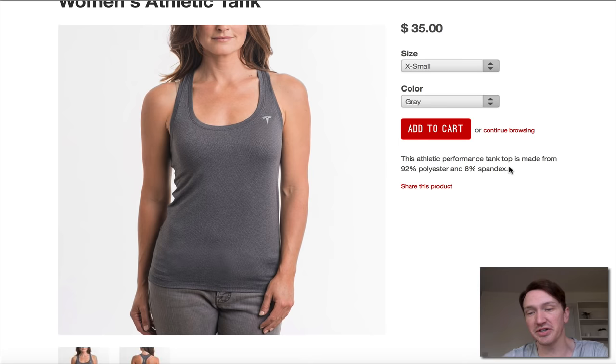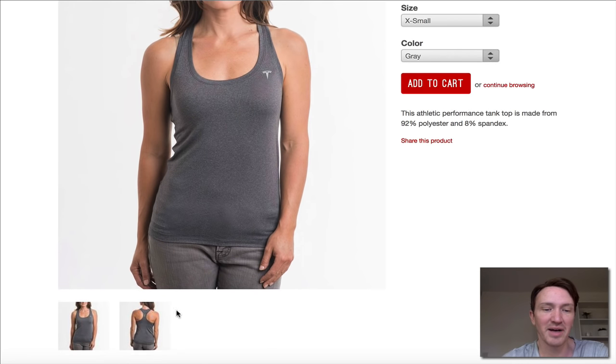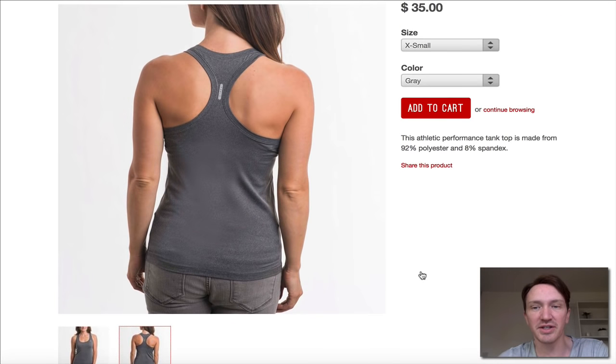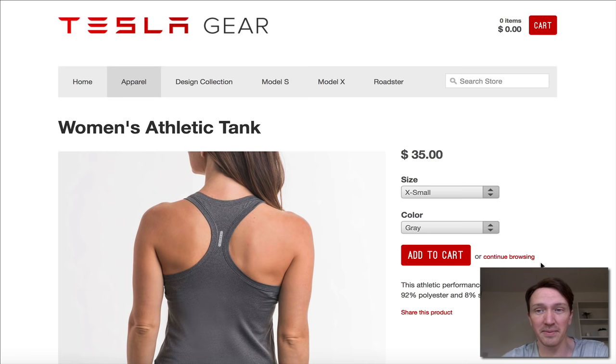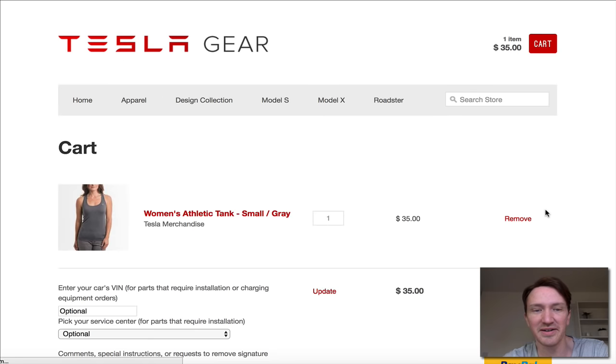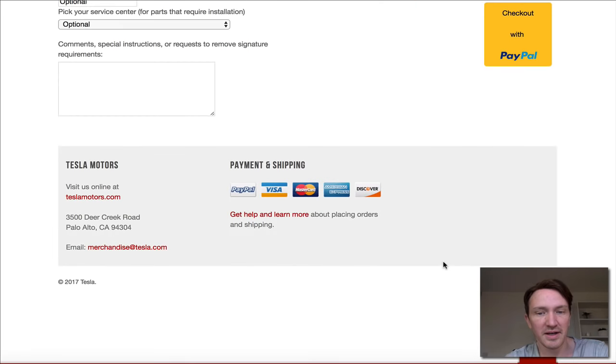But this is the beauty of it. You could make a big description there saying how the garment is double-stitched to perfection and handcrafted in a factory in Michigan in the USA, or you could just do what they've done: 'This athletic performance tank top is made from 92% polyester and 80% spandex.' They make no attempt to sell this product. It's like Elon Musk has gone to his web guys and said, 'Can we just get a website up by tomorrow?' And this is the result. Basic cart, checkout, PayPal. That's Tesla — a massive company built on Shopify.